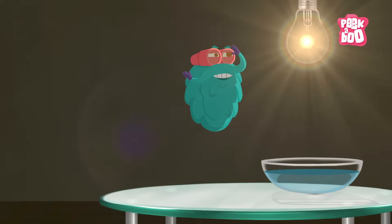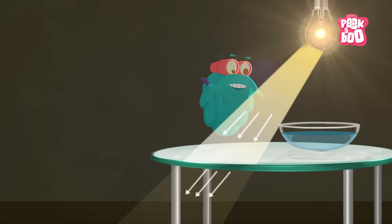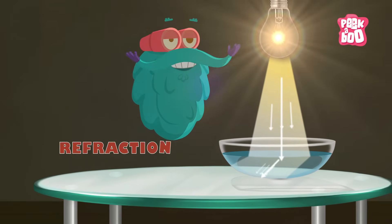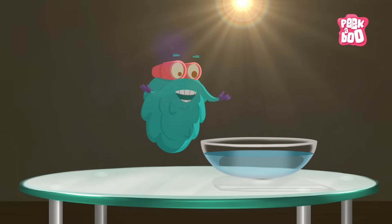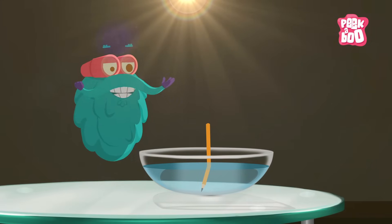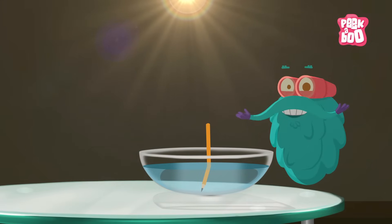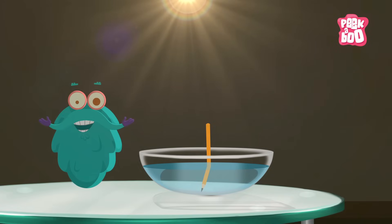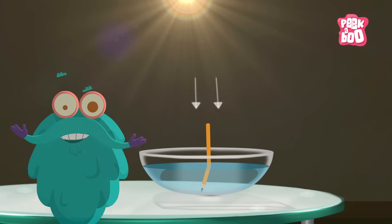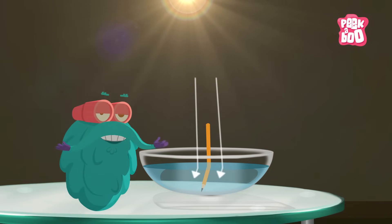When light travels through different mediums, it slows down and sometimes bends. And this bending of light is known as refraction. Take a beaker filled with water and place a pencil in it. Now look carefully. Do you see a bend in the pencil? No, the pencil didn't bend — the light rays just got refracted. That's why you see the pencil bent.